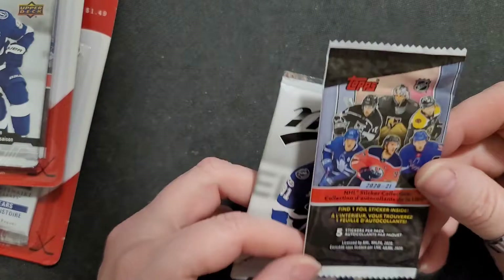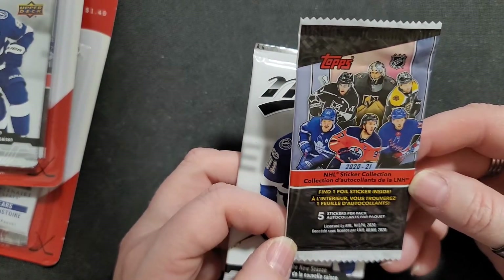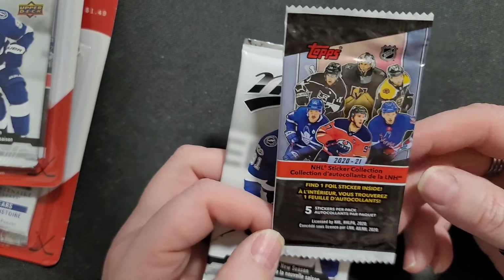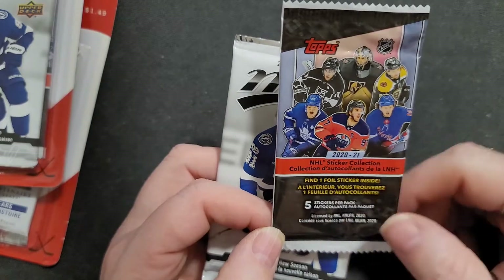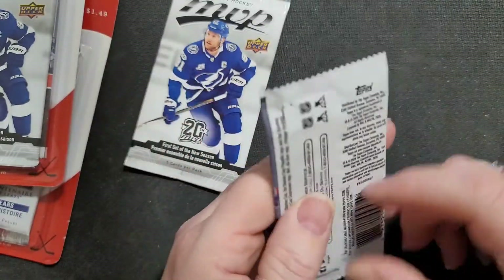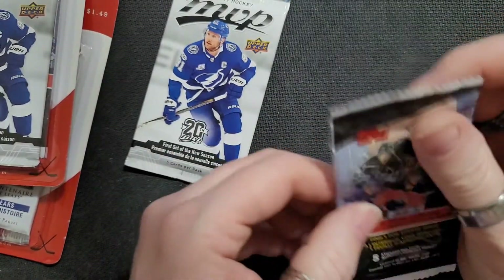Oh, look what they gave me in this pack — stickers! Oh my god, I don't even want to open these. Why am I gonna open them? I don't have the sticker book. Does that make me want to get the sticker book? Look — 2020-2021. Let's open the stickers, why not. Maybe it'll entice me to buy the book.